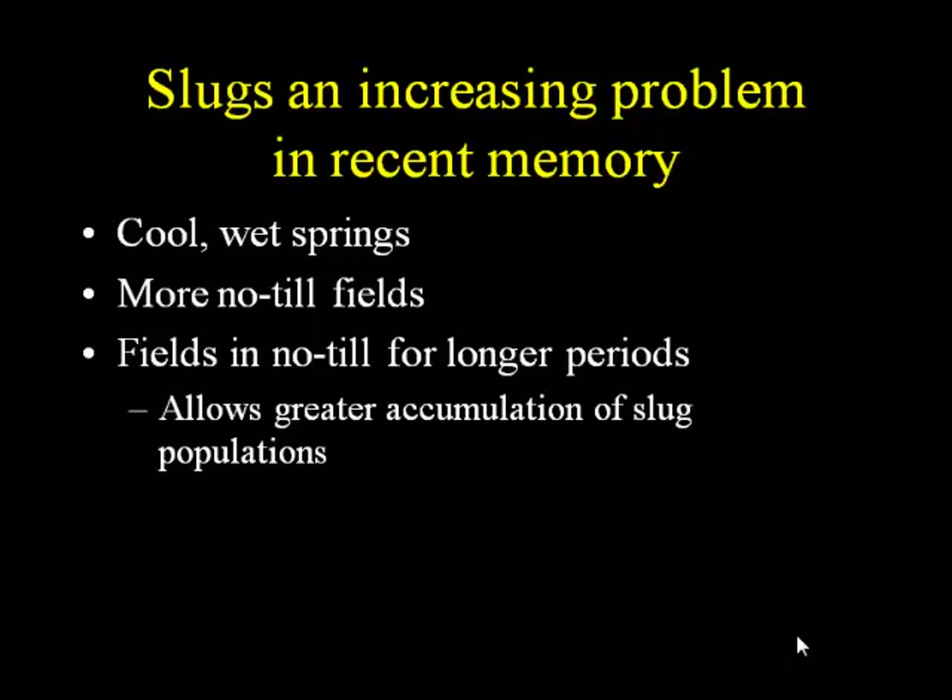Slugs are an increasing problem, not just in spots, but in sort of collective recent memory. I think this has become more of a problem in the region for a few reasons. We have a lot of cool, wet springs, which really encourages the slugs. We have more no-till than we used to, and fields that have been in no-till for longer encourage slug buildup, because slug populations don't just happen overnight — they're slow buildups over time.